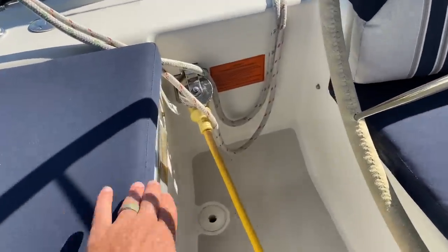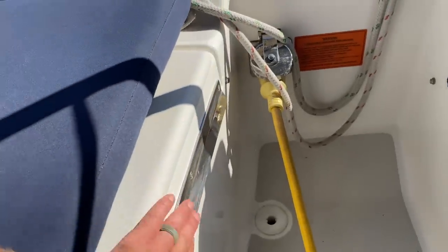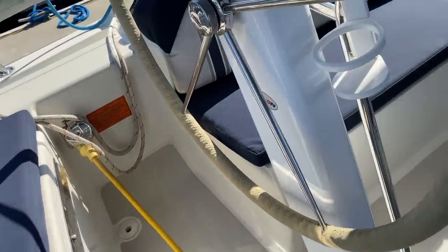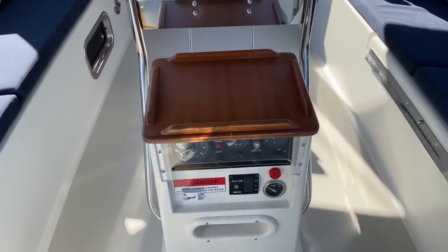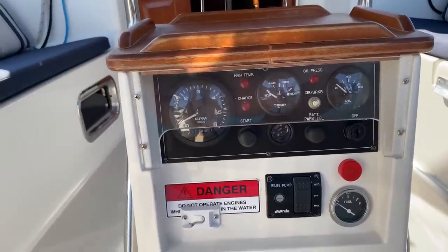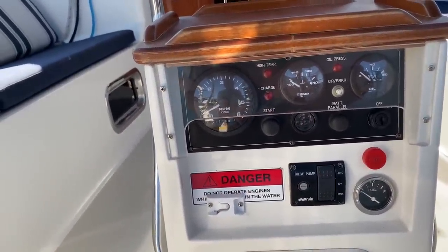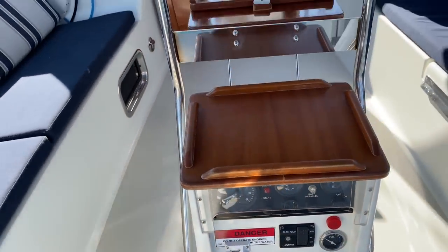Below the seat backs, you have really nice storage. Everything is finished off really nicely, and even the stainless trim they use is just pretty remarkable. Centrally located are our engine displays — we have 276 hours on this Yanmar engine. We have the temp, the oil, our bilge pump alarm, and our fuel gauge right here. We also have a clip-in for the VHF ram mic.